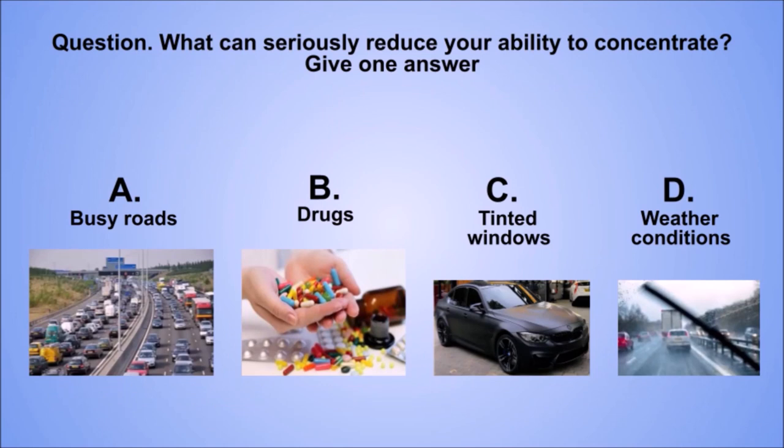Question. What can seriously reduce your ability to concentrate? Give one answer. A. Busy roads. B. Drugs. C. Tinted windows. D. Weather conditions. The correct answer is B. Drugs.